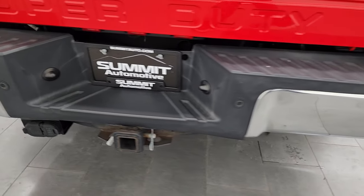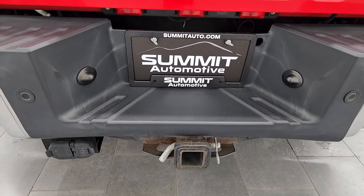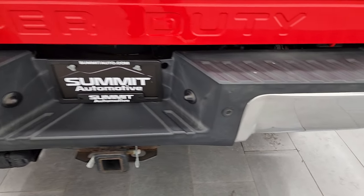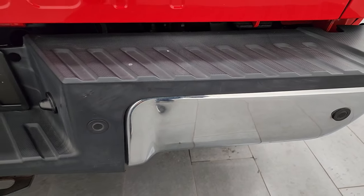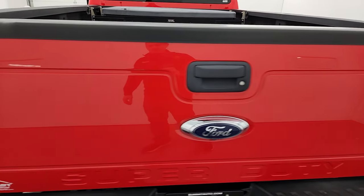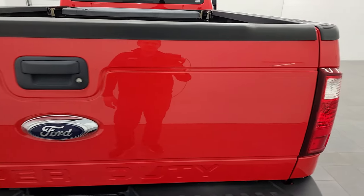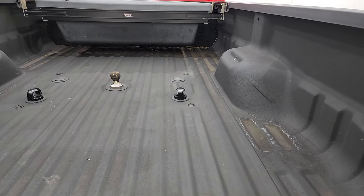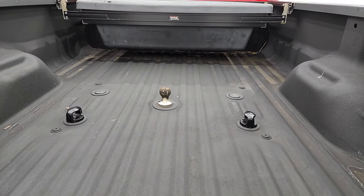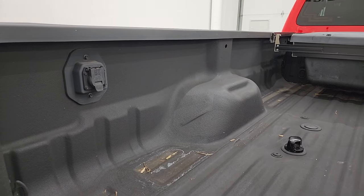The rear bumper is in nice shape. It has backup parking sensors and a full towing package with the receiver hitch, 4-pin and 7-pin wiring. Really the only thing I saw on the entire truck is one little ding on the rear bumper on the passenger side — but other than that, this truck is very, very nice. The tailgate is in excellent condition. It comes with a very nice spray-in bed liner, fifth wheel and gooseneck prep package, a gooseneck hitch, and 7-pin wiring in the bed.